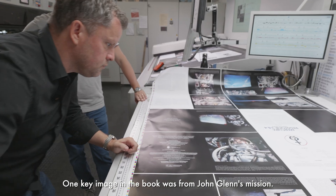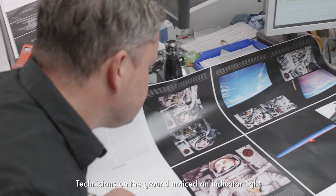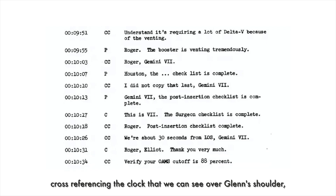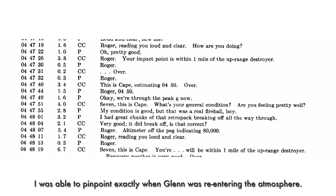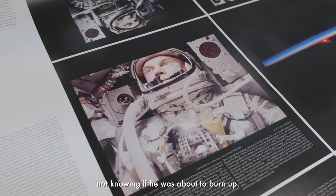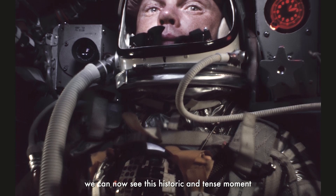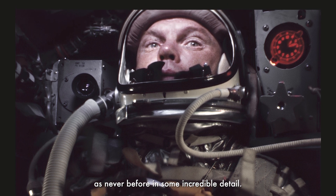One key image in the book was from John Glenn's mission. Technicians on the ground noticed an indicator light that effectively suggested his heat shield may have come loose. By studying the mission transcripts and cross-referencing the clock that we can see over Glenn's shoulder, I was able to pinpoint exactly when Glenn was re-entering the atmosphere. In this image we can see him holding steadfast, not knowing if he was about to burn up. By stacking hundreds of frames at this moment, we can now see this historic and tense moment as never before, in incredible detail.